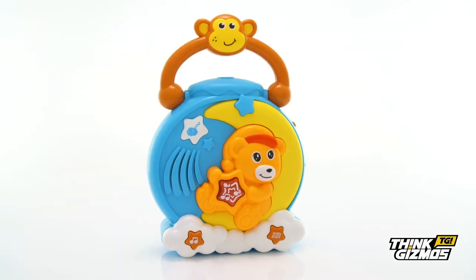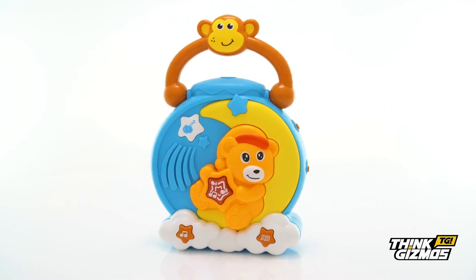Drift off to dreamland with the Projection Bears 360-degree musical sleep toy.